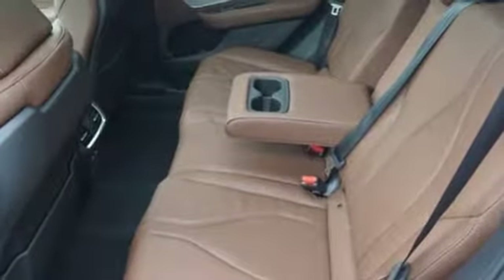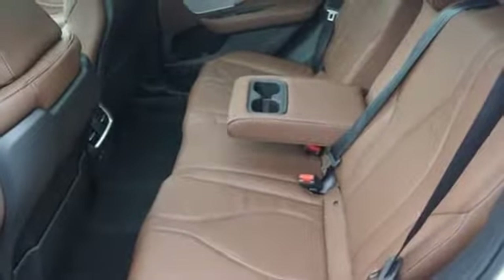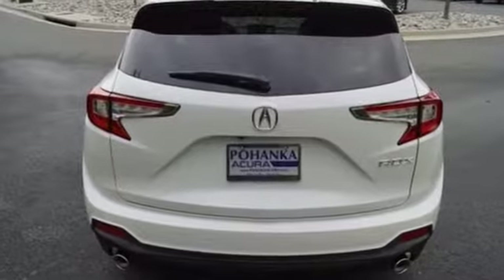Turbo inline four-cylinder engine, first and second row express open and closed sliding and tilting sunroof, gas pressurized shocks and automatic transmission.